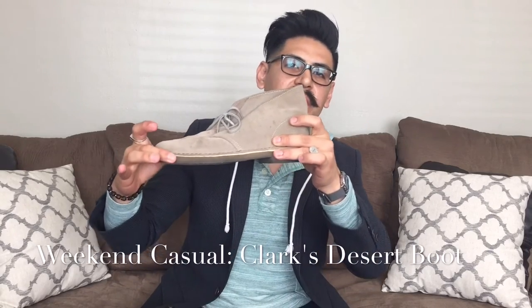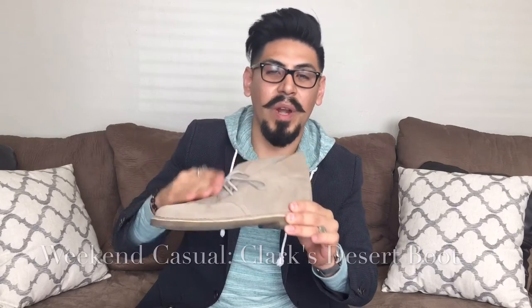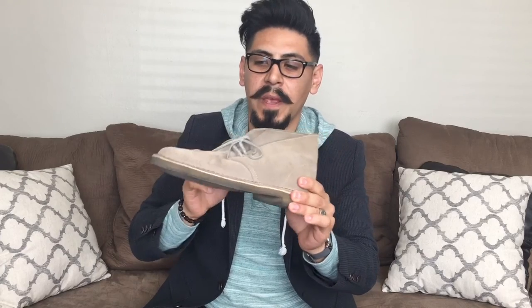My favorite shoe right now is the desert boot — the weekend casual shoe. I've been wearing this one almost every day on weekends. On weekends we still want to look presentable, so skip the tennis shoes. You can wear this with jeans, khakis, a t-shirt, or a casual sweater — just substitute these for the sneakers. What I also love about them is they look really cool with shorts, and they're super comfortable even though they have a small heel.